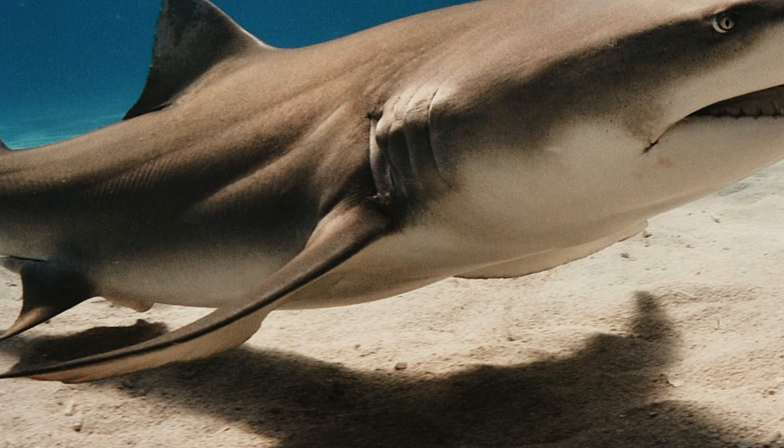Snout: Sharks have either flattened or pointed snouts depending on their breed. Their sense of smell is strong and acts as a second sensory organ, much like the spiracle.